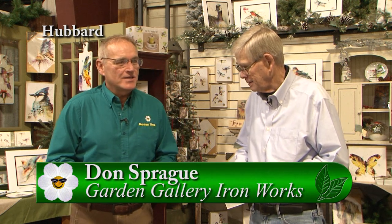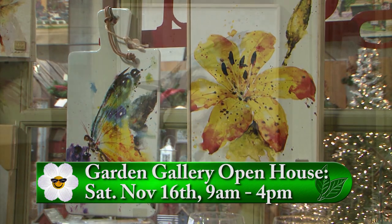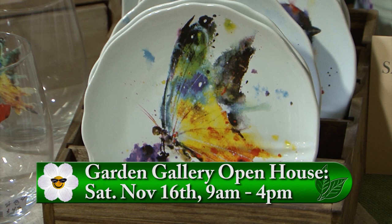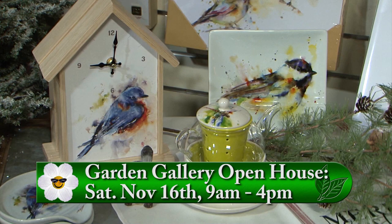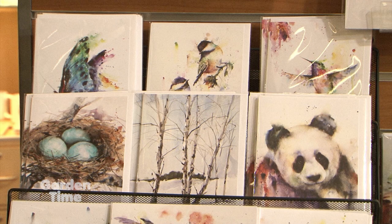I'm standing here at Garden Gallery Ironworks with Don Sprague. Today is your Christmas open house. One of the things is Dean Krauser is coming back. Our last event with Dean was so successful — Dean said let's do it again, and we've had a lot of people who said if you ever do this again, please let us know. On top of that, Dean has introduced some new greeting cards — 15 new cards at our open house this year. That is wonderful. That's a reason right there to come out.